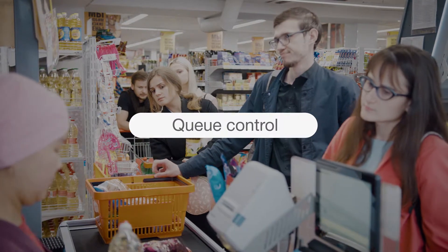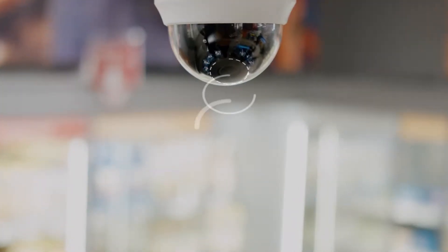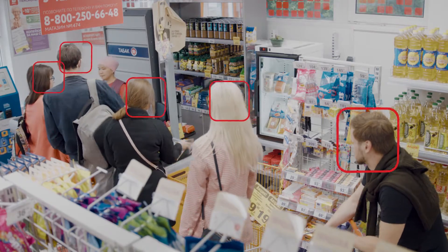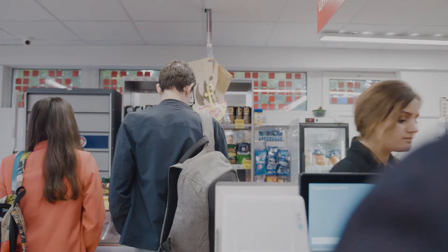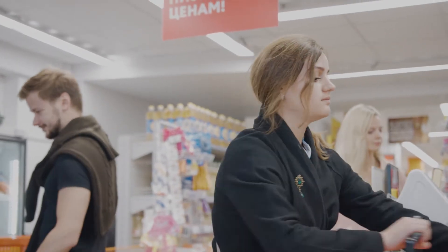Queue Management. Sierra analyzes the situation in the cash register area, the number of people waiting to check out, the number of open registers, and in case of queuing, it automatically sends a notification to the manager, even sending an announcement over the loudspeaker system. Store employees will jump into action and help prevent long lines and increase customer loyalty.